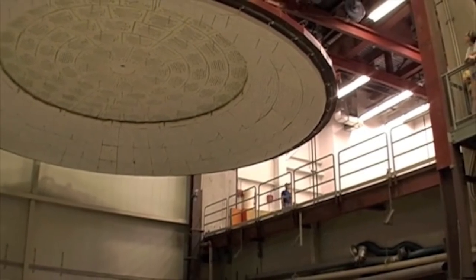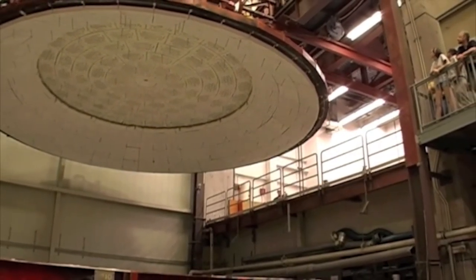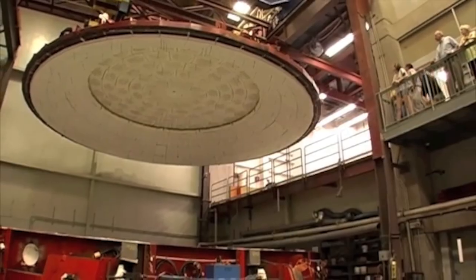Interested onlookers hold their breath and watch the lid being lifted to its parking space on the casting mezzanine. Casting manager Randy Lutz walks on the glass surface looking for flaws, and none are found.